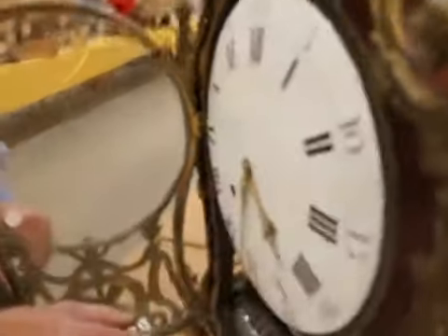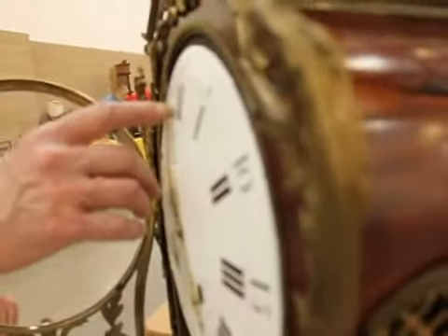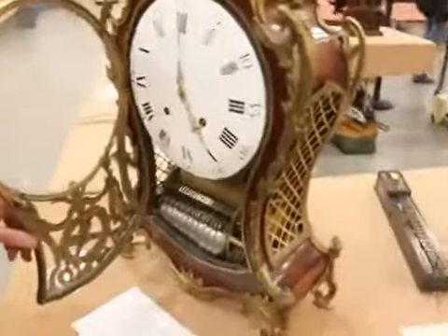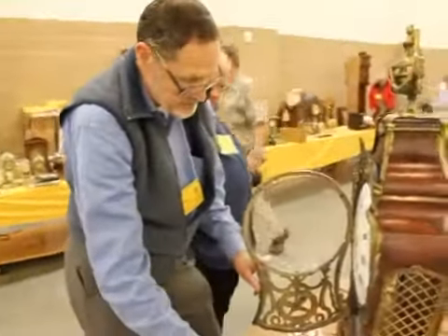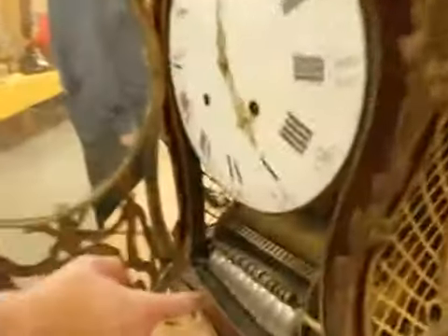We're going to play that for you — we're going to hear the music here. It's going to strike and then it's going to play. It has a timing mechanism. Here it goes. Look at that.